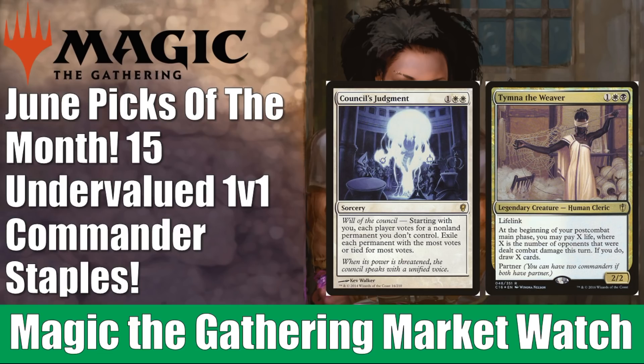Quickly before we get started, just a fast reminder: this video actually goes out first to the gold patrons, so by the time you see this on YouTube it might be a couple days later. Some of the prices may have shifted a little bit, but I'm not expecting any major changes in any of these cards. So with that out of the way, let's get into it.